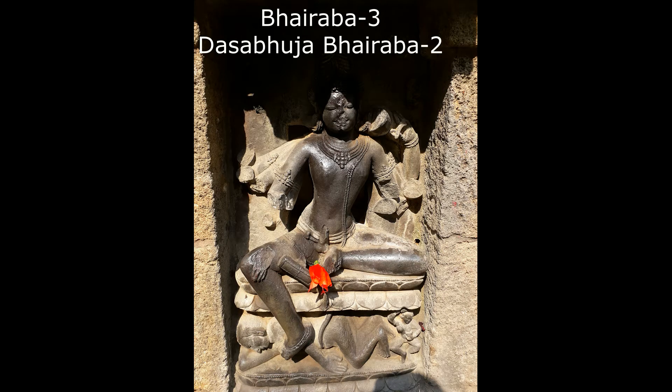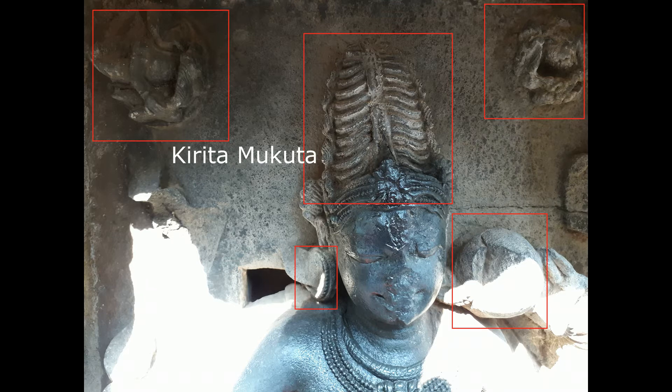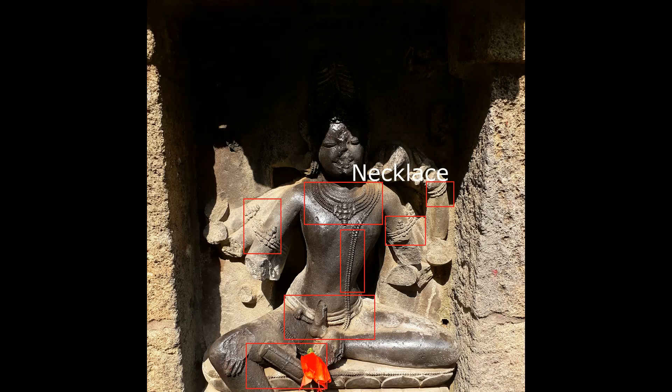Bhairava number three: Dasabhuja Bhairava two. Two female flying statues are there on the top left and top right. He wears a Kirita Mukuta or long conical crown, and earrings. He holds something on the left hand and on the shoulder — a rounded shape, but I am not sure what that is. He puts on necklace, bracelets, armlets, and ornaments or sacred thread.